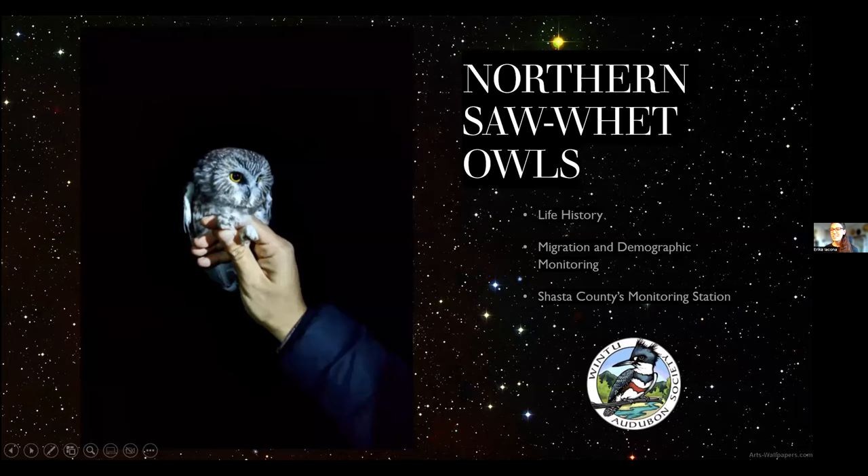I just want to take a moment to thank everyone for coming to learn a little bit about northern sawwhet owls. We're here to discuss northern sawwhet owls, and we're first going to begin with their life history, then move on to the banding techniques we do here in Shasta County, and then close with the results from Shasta County's first monitoring year this past fall, 2022.